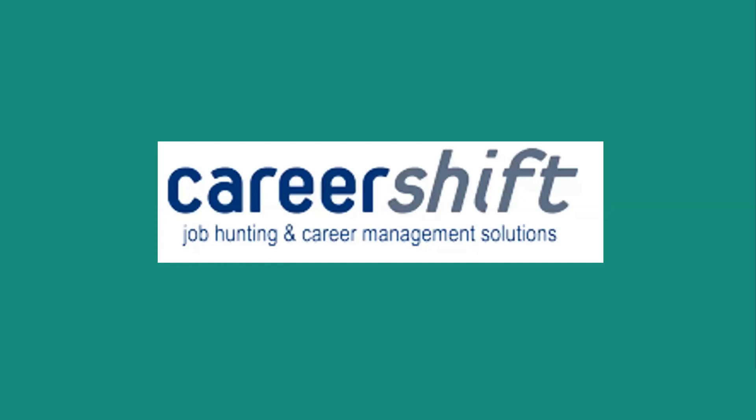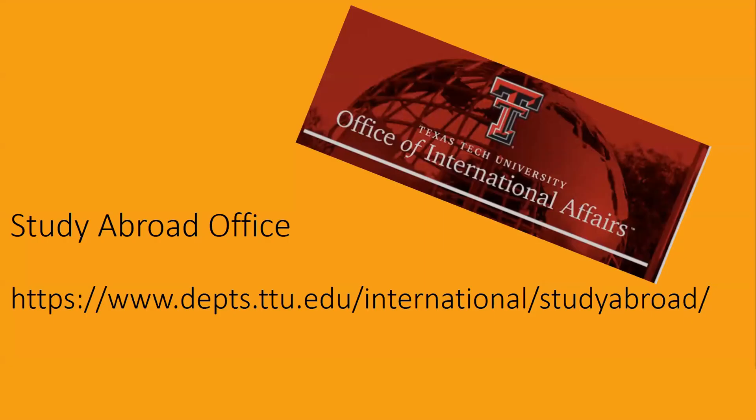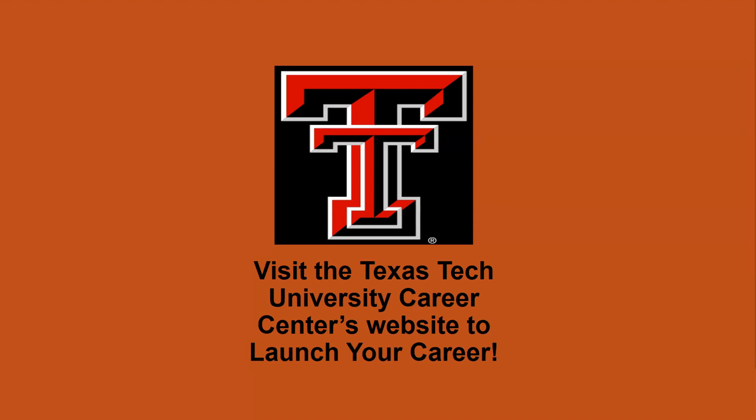CareerShift is one of the best things we have. Another partner — you get an infinite number of searches. Put in your keywords and geographic location and it will go out and find all the jobs, looking at all the job boards and all the employer websites so you don't have to have an account with every job board. The study abroad office is also going to be very helpful to you. Now I'm going to stop sharing the PowerPoint and get into our Career Center website.